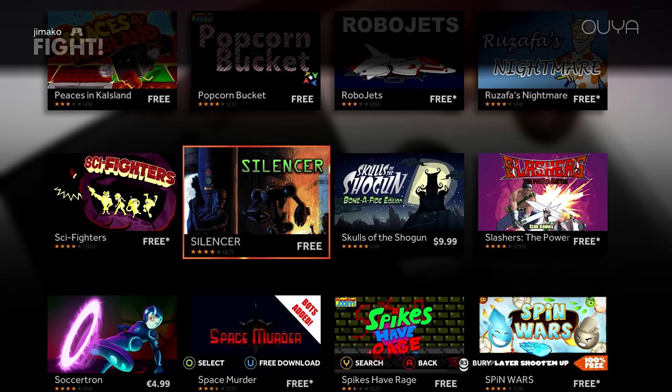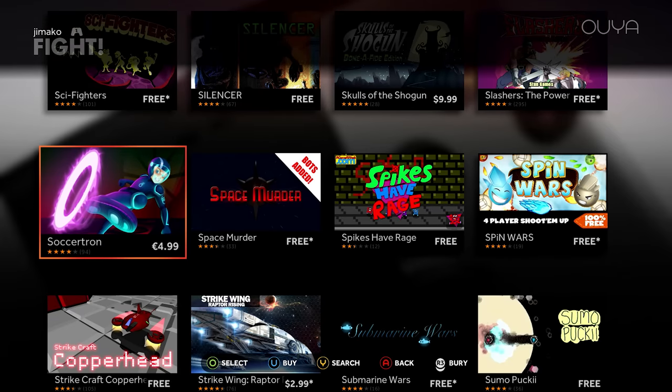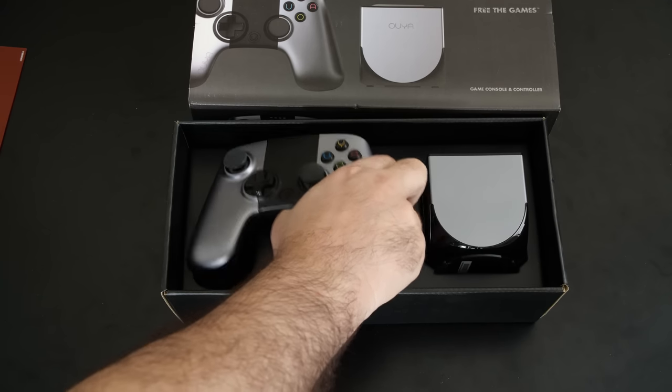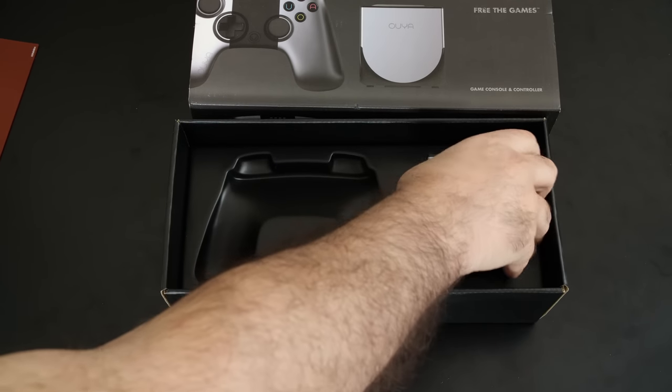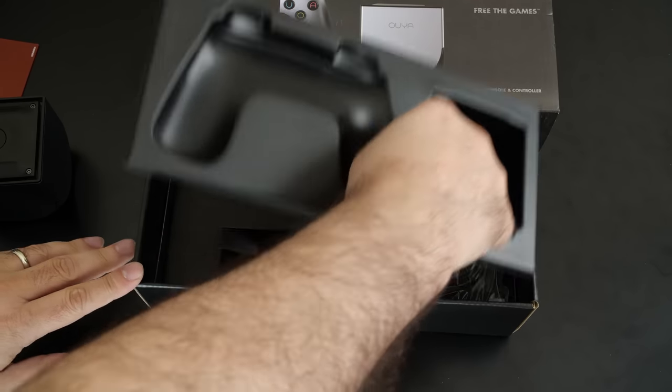This means not only will you have access to your personal library once again, you'll also be able to browse and download any game that was available on the OUYA storefront back in 2015. Let's revisit the OUYA's launch and failure, and for that we need to go all the way back to 2012.